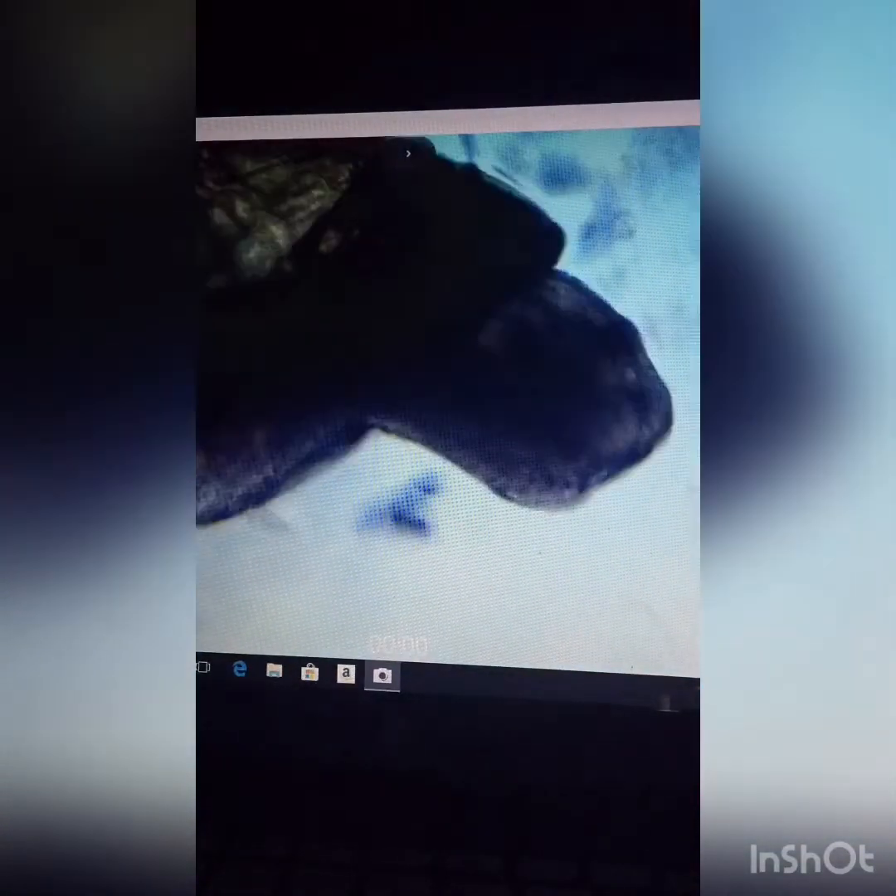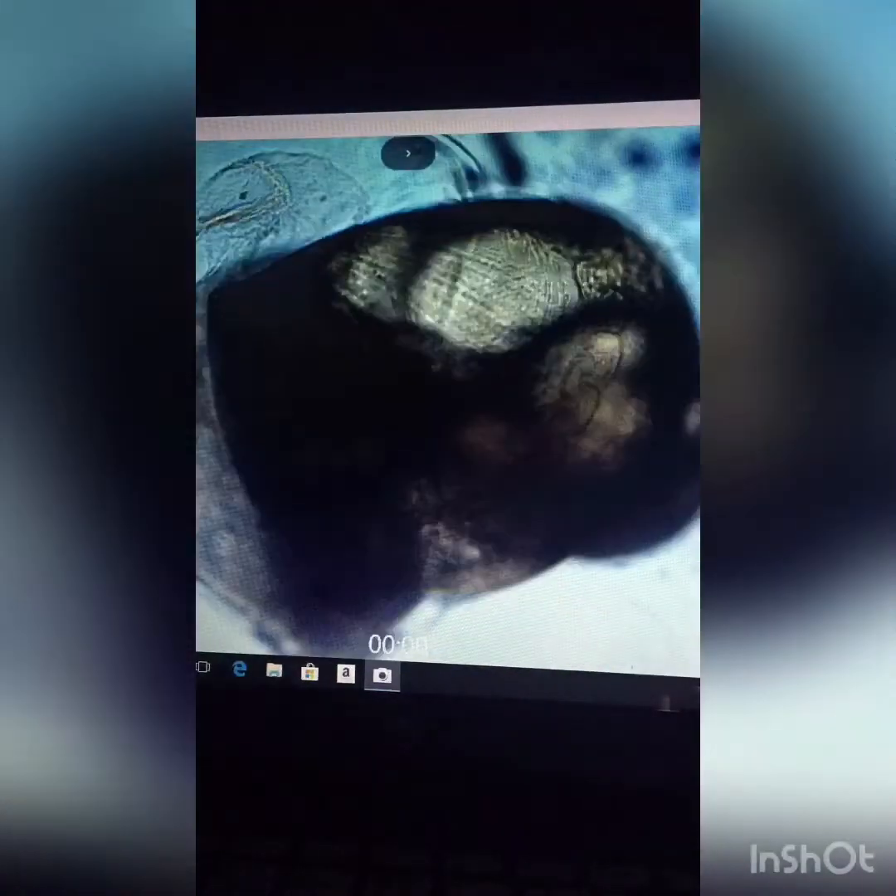What you guys are watching is a bladder snail hatching at about 10x magnification under the microscope — you can see it right there emerging from the egg. The other eight snails in the clutch had already hatched, and I noticed this one was still sticking to the glass, so I knew at some point it was going to hatch.